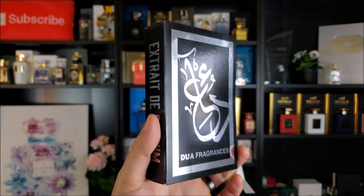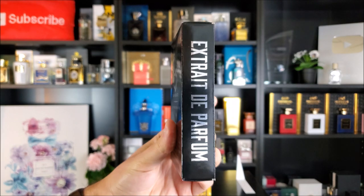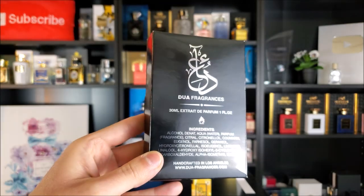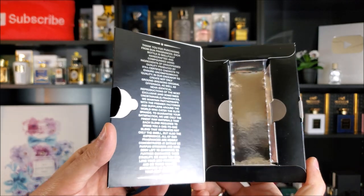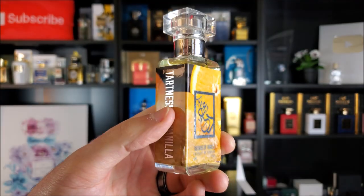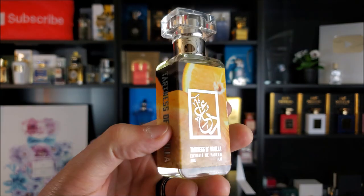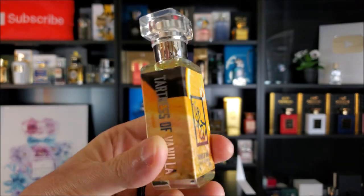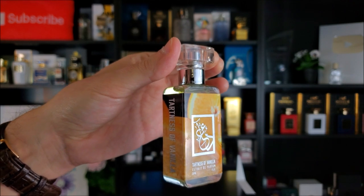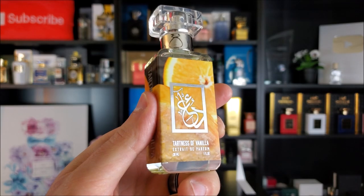So here's the box for the fragrance. If you've seen one you've seen them all — it just has the Arabic writing on the front, the concentration Extrait de Parfum written on the side, and the back has the size, concentration, and all of the ingredients. There's a little description of the company on the left-hand side — feel free to pause your screen if you'd like to read it — and the bottle sits in here on the right. The bottle for this one has a graphic of citrus fruits on it, specifically orange, giving off a vibe of how it's going to smell very citrusy and vanillic. The cap clicks into place very securely, and the distribution on the atomizer is nice and wide.